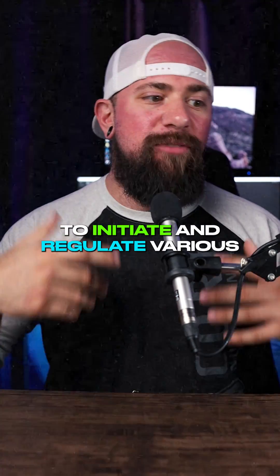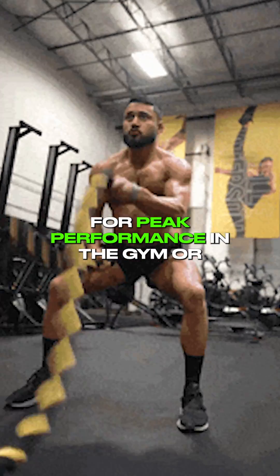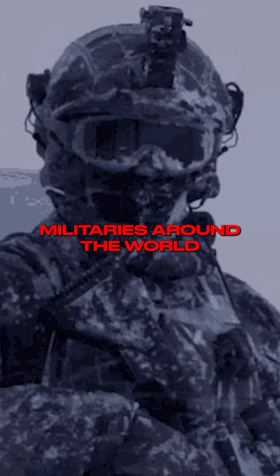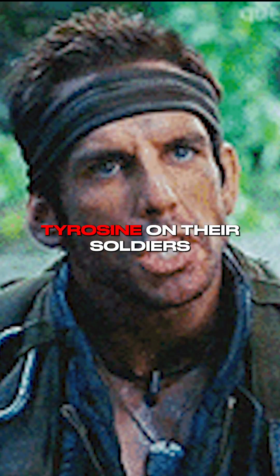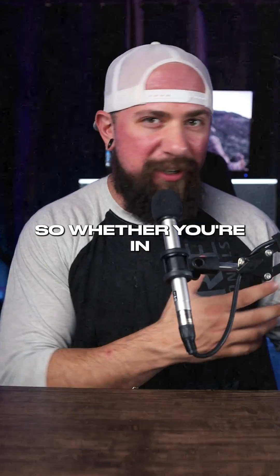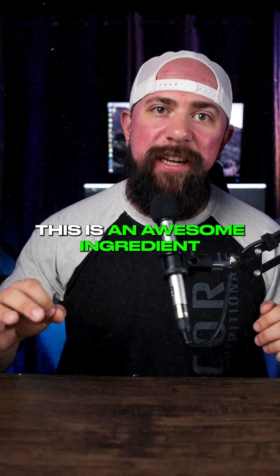These are known as catecholamines. These catecholamines are required to initiate and regulate various aspects of the stress response, which is really crucial for peak performance in the gym, or like I said, focusing on any kind of task. Militaries around the world have studied tyrosine on their soldiers in sleep deprivation situations. So whether you're in that kind of case, or just working a weird shift, this is an awesome ingredient to use in the morning.